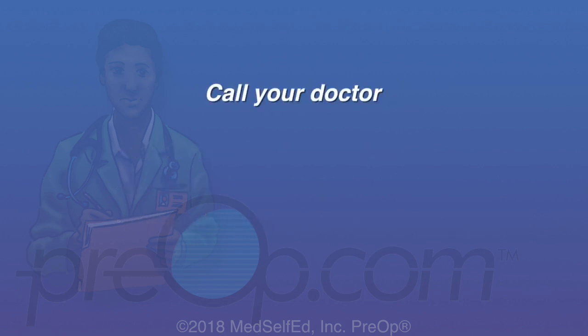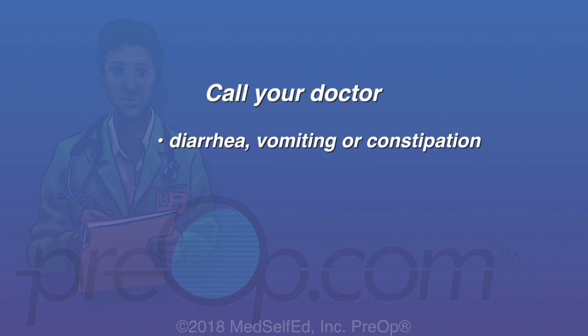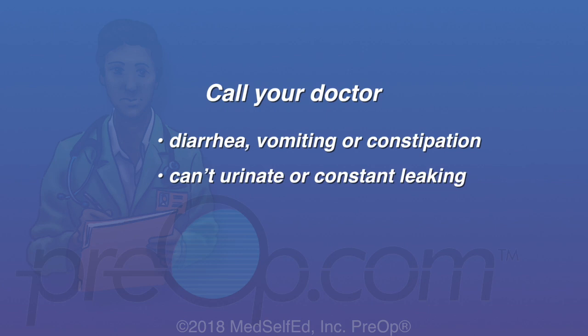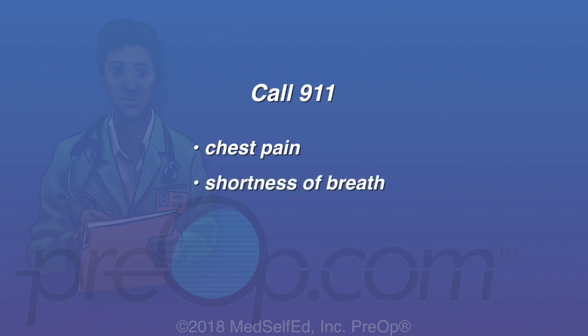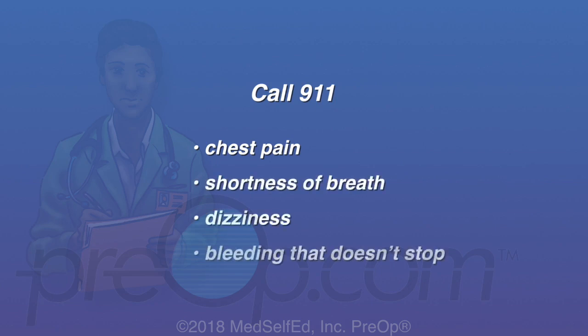Call your doctor if you have trouble with diarrhea, vomiting, or worsening constipation. Call if you cannot urinate or are constantly leaking — if you have a stent, it may have moved out of position. Call if you have a fever, or back or belly pain that is getting worse even with heat, rest, and medication. Call 911 if you have chest pain, shortness of breath, dizziness, bleeding that doesn't stop, or any other sign that you may be having a complication from the procedure.